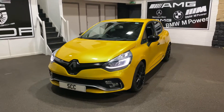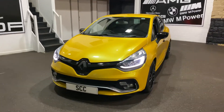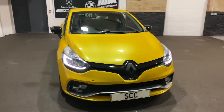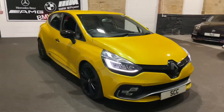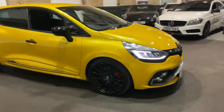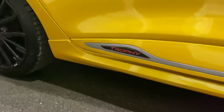Good afternoon and welcome to SCC in Leeds, West Yorkshire. Just a walk around of one of our new stock cars. This is a Renault Clio Sport RS, and it's also the Trophy Edition, so a bit more power. As you can see, you've got the gloss black alloys with the red calipers. You've also got the trophy sign there and a nice little bit of silver trim.